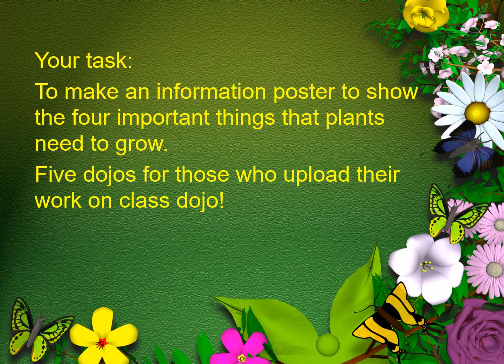So for today's task, I would like for you to make an information poster to show the four important things that plants need to grow. Five dojos for those who upload their work on Class Dojo. Looking forward to seeing them.